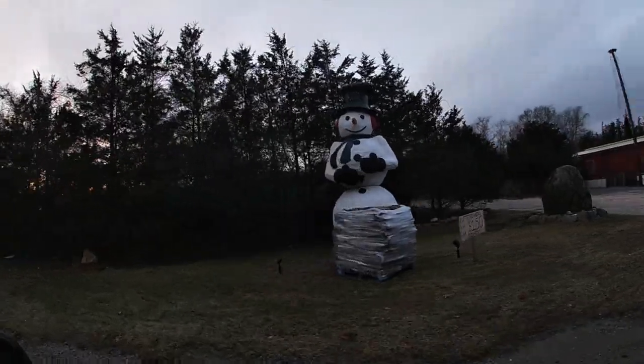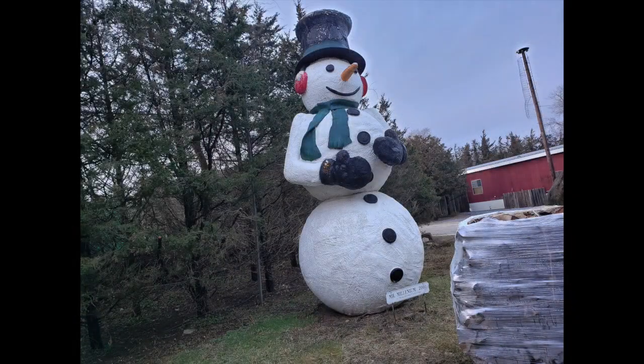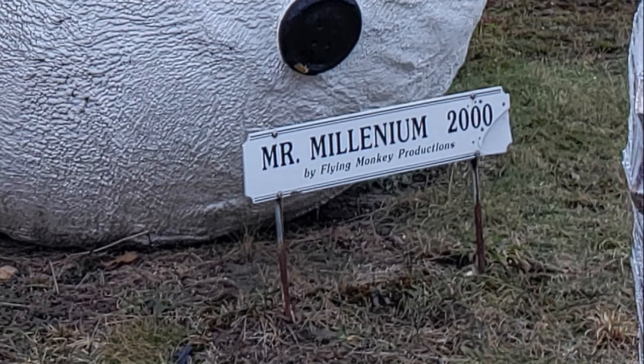Number nine on our list is Mr. Millennium. This 20-foot-tall snowman was built in 2000 for the new millennium. Although someone should really tell the artist that "millennium" is spelled with two N's.